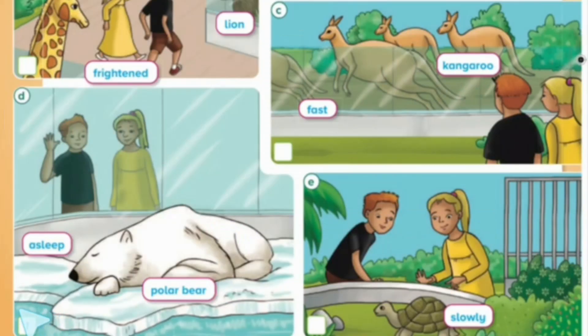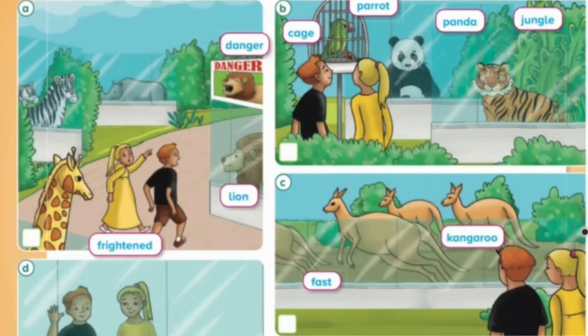1. That's a big polar bear. Oh, look! It's asleep. 2. Look at the lion. It's my favorite animal. I'm frightened. It says danger on the sign.